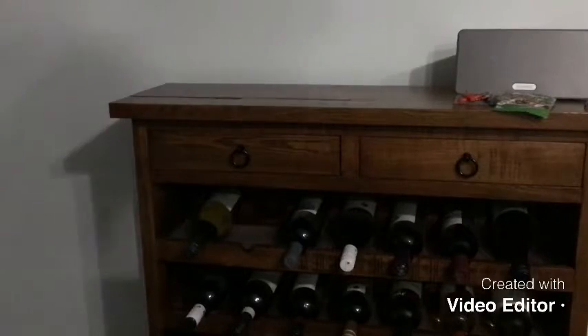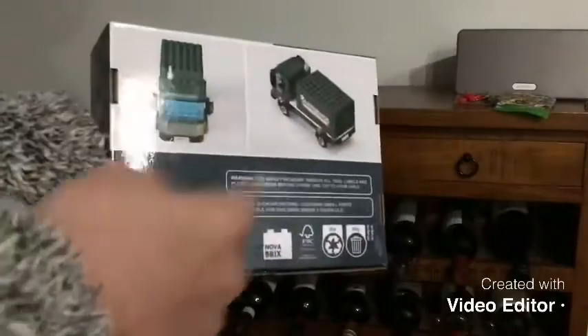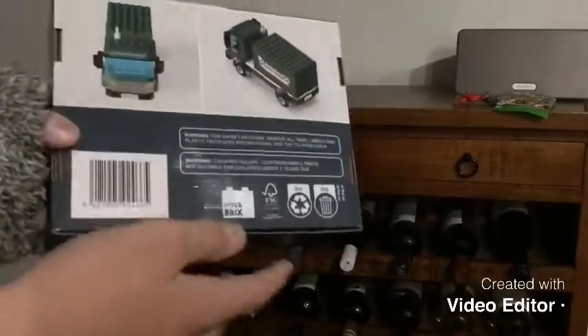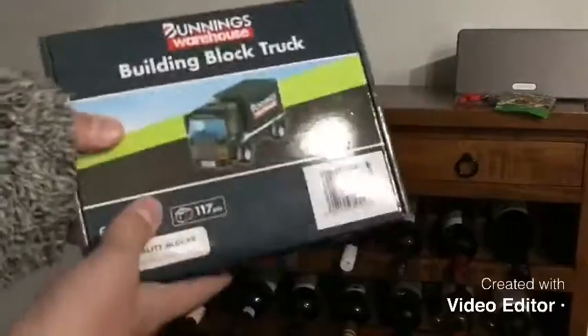I picked up some awesome sets. I got this Novabricks Bunnings Building Block Truck, there's a warehouse, and the forklift, which I'll show you in a couple of minutes. The playground will be shown in the next Lego haul.